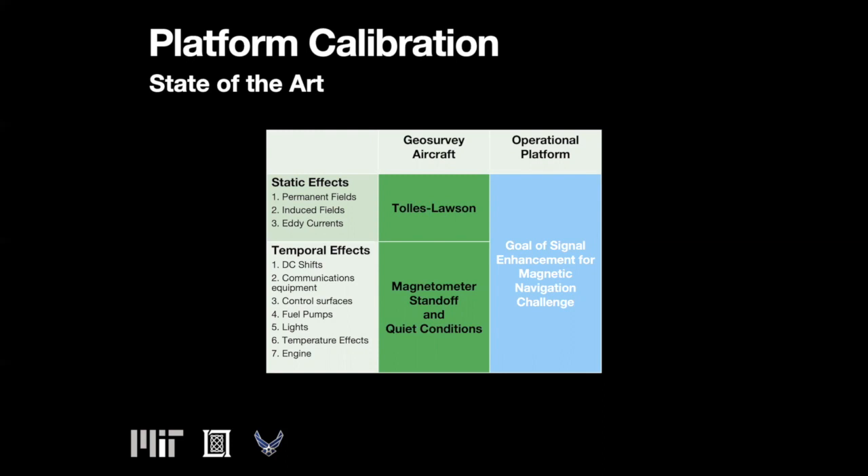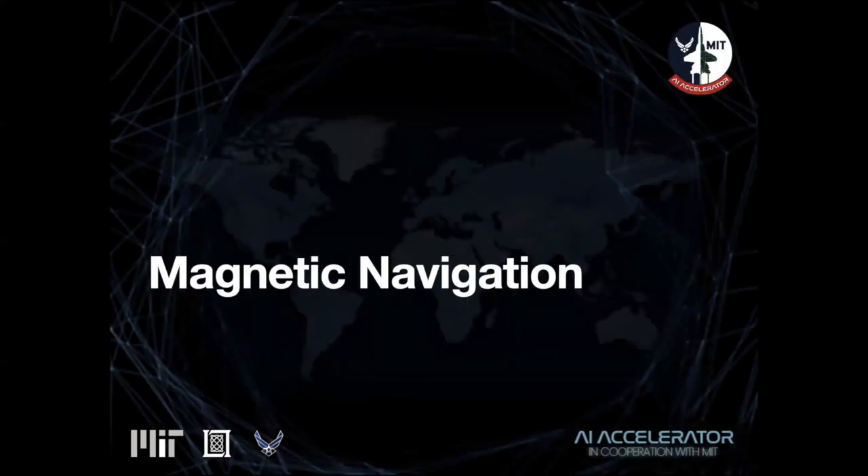Operational platforms don't have the luxury of placing sensors in a stinger or boom, and have far more challenging environments with wires, equipment, and controls creating large magnetic fields. The goal of the challenge problem is to compensate for magnetic interference when the magnetometers are located inside the noisy aircraft. We anticipate addressing this challenge will require a combination of physics and data-driven approaches, perfect for the scientific machine learning community.